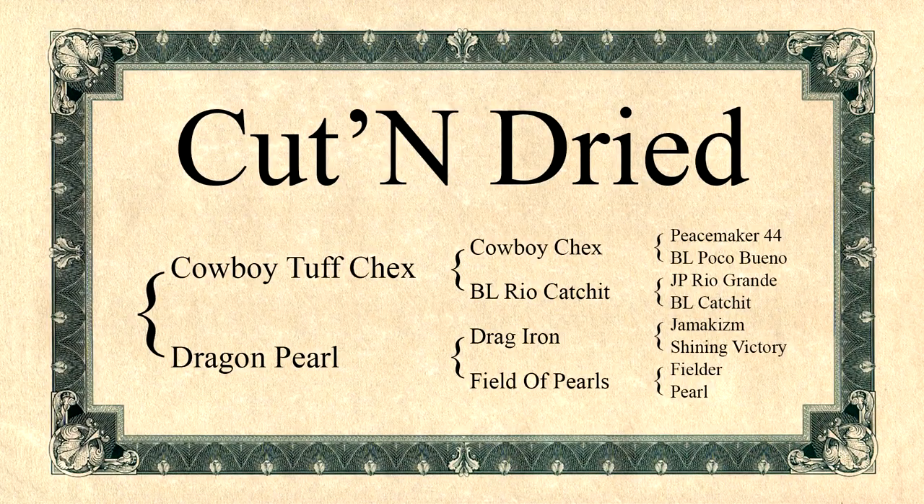All great livestock start with a seriously planned pedigree. Carefully evaluating foundation genetics to concentrate the strongest breeding is where it all starts. Although the foundation greats are well back in the pedigree, they must be there for strong breeding genetics.